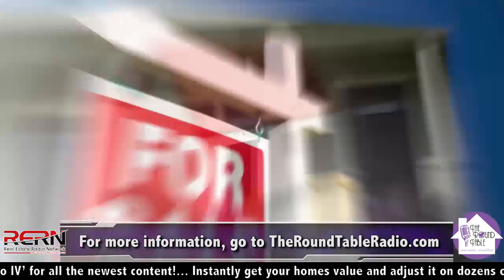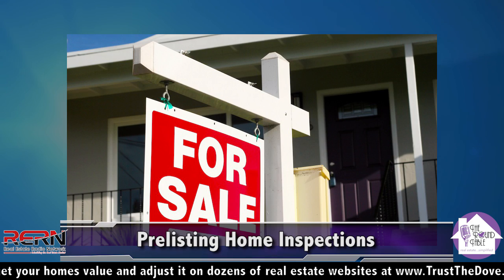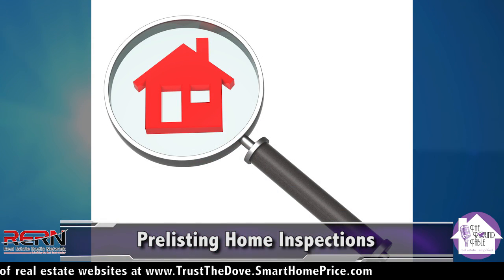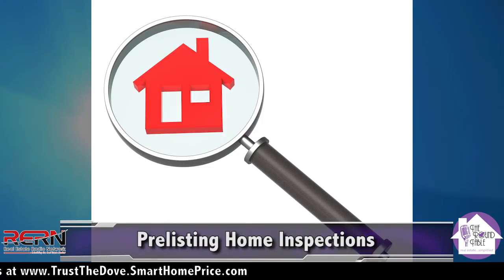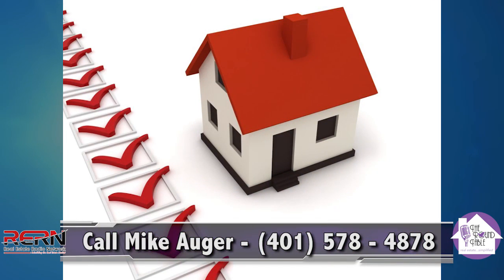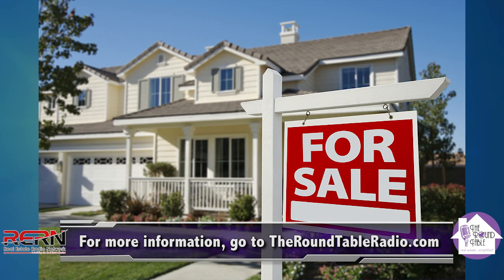When buyers see that somebody else has had a pre-list inspection and taken care of a big checklist of items — everything tidied up — it shows that they care about the house. It gives buyers a good feeling about what they're buying. They're not going to have a giant list of requests after the buyer's inspection because somebody else has already gone through and tidied everything up, making the process go much smoother. Everybody's happy.